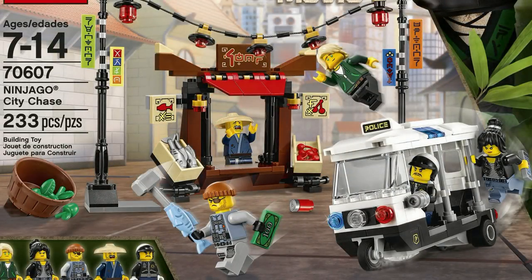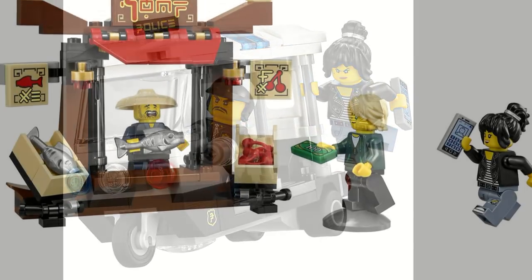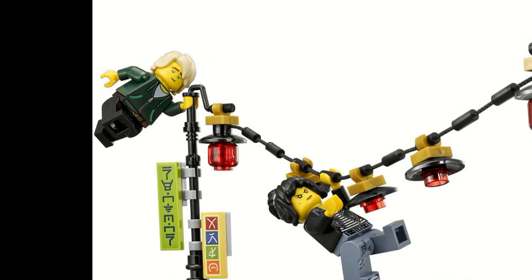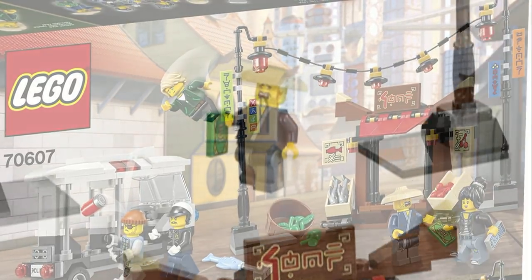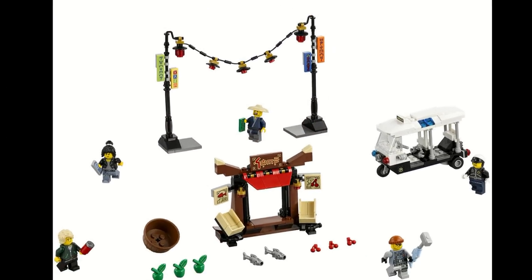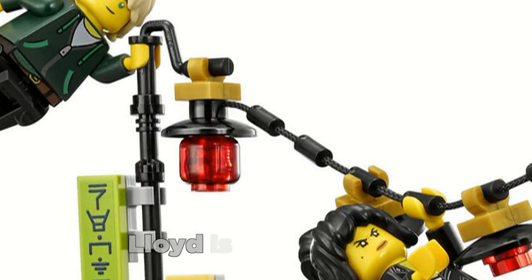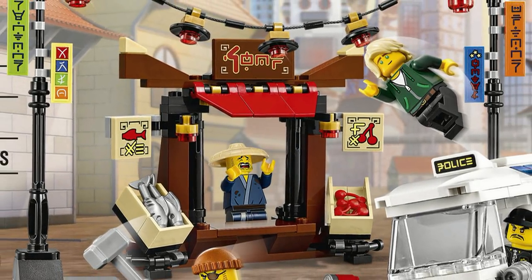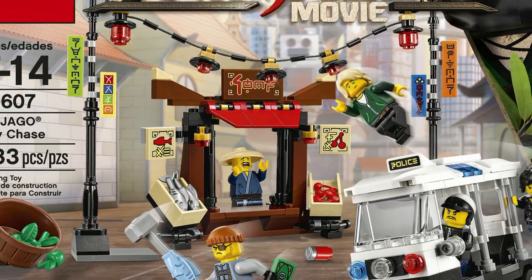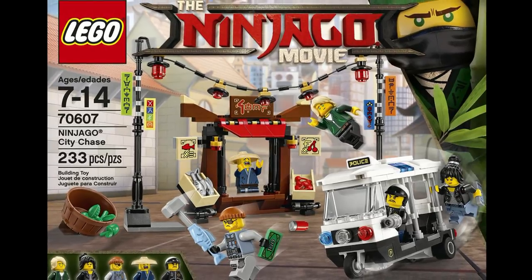Ninjago City Chase is probably the most diverse set out of the whole line, featuring a police car, a whole sort of food selling booth outside, as well as a whole sort of light post build. It actually looks okay; however, what really holds it down for me is actually those builds. The minifigures are great — five minifigures for $20 is really, really good, even though the minifigures aren't the best in the world. The exclusive Lloyd and Nia are pretty nice to get, but the builds are just kind of lackluster to me. The food booth has some cool aspects, but I don't really like it that much, and the design of the police car is just too weird for me personally.